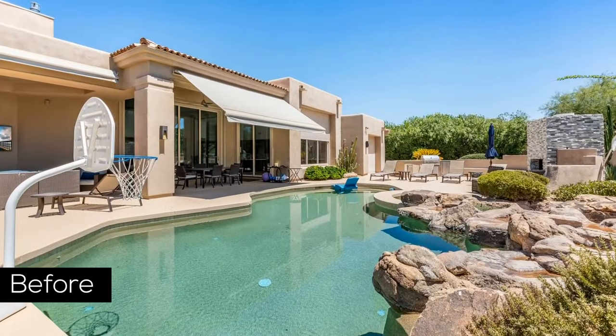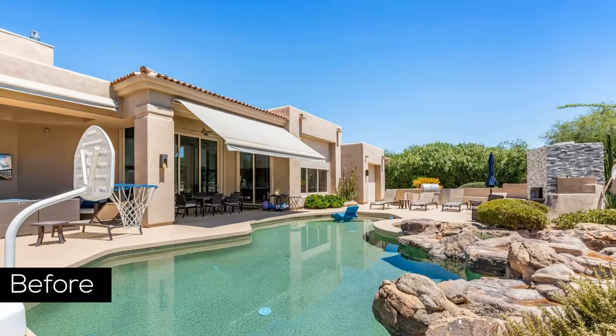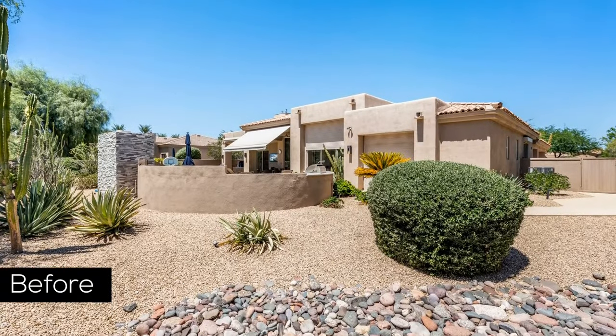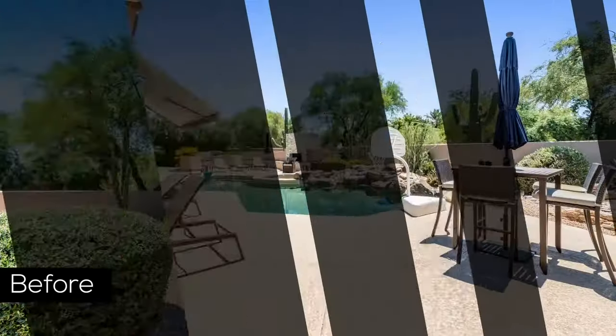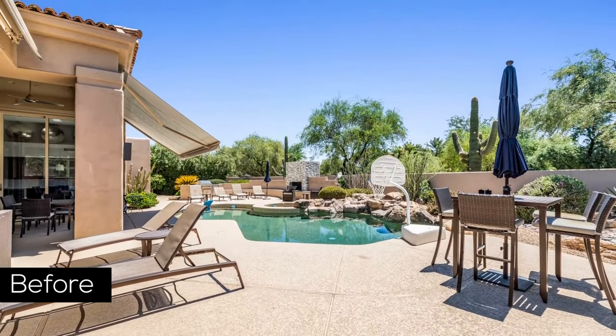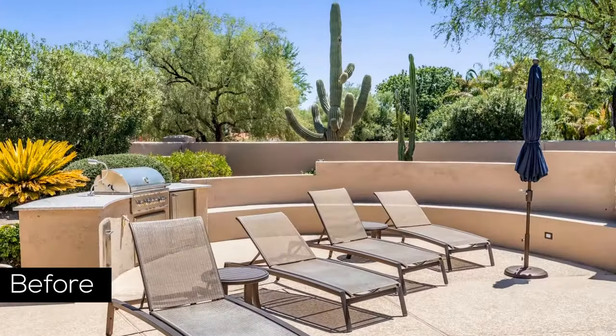They approached Jim Wiseman, General Manager at Republic West, with the understanding that they would only hire Republic West for their backyard if they could come up with something that would really blow them away. The question was: could Republic West create a vision of what they had imagined?